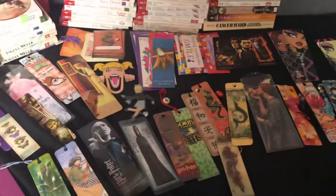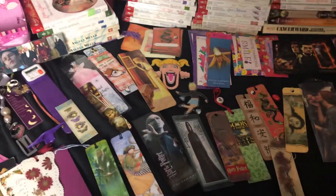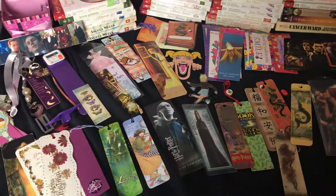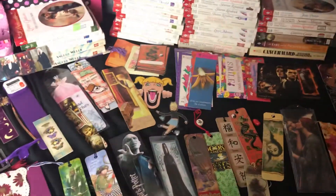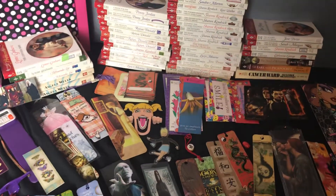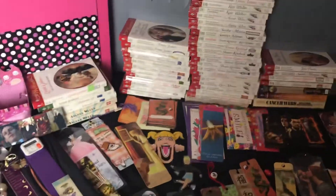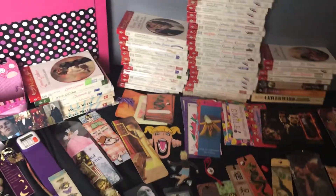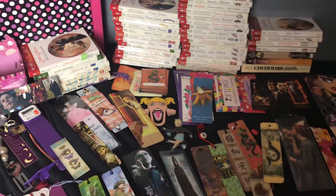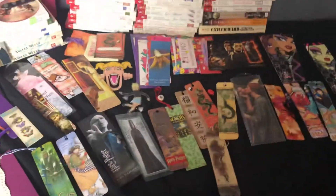And then the bookmarks — I love bookmarks. I've collected them for years and I have a big collection. I actually did a big purge before but I found a lot more. The thing is, I used to put a sticker on my books that I'd read to show that I read them, because when you read as many books as I do you can't remember what you've read. But the sticker would always come off, so I thought, why not put a bookmark in there — then I'd know that I read the book.